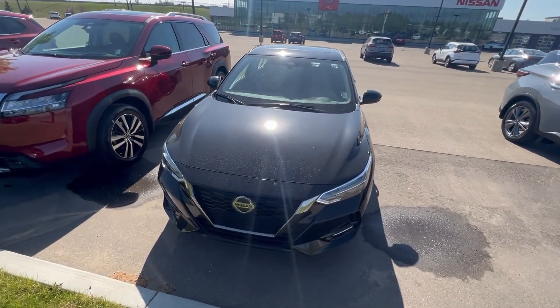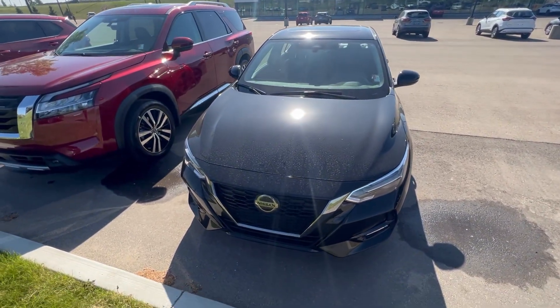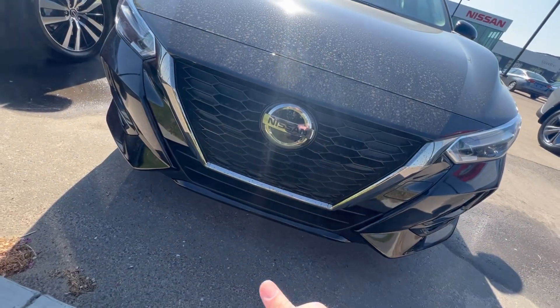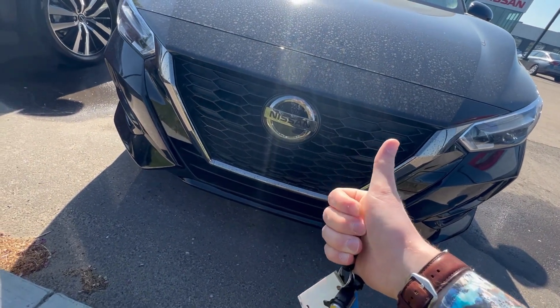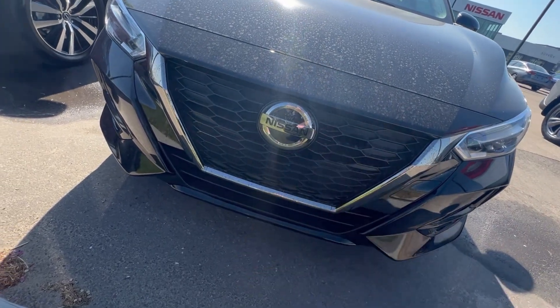Here is a 2023 Nissan Sentra SR. Now there are some pretty cool features on here. As I'm sure you know, it was recently redesigned — they got a nice facelift. They've also got this little radar system here. Behind that is your front collision warning sensor, your pedestrian detection with emergency braking. You've also got adaptive cruise control — that's your car's eyeball right there.